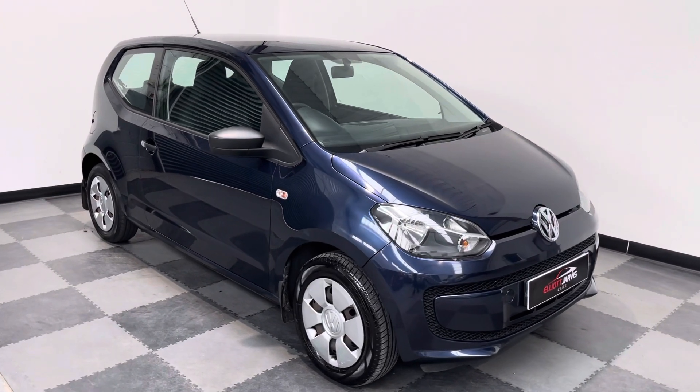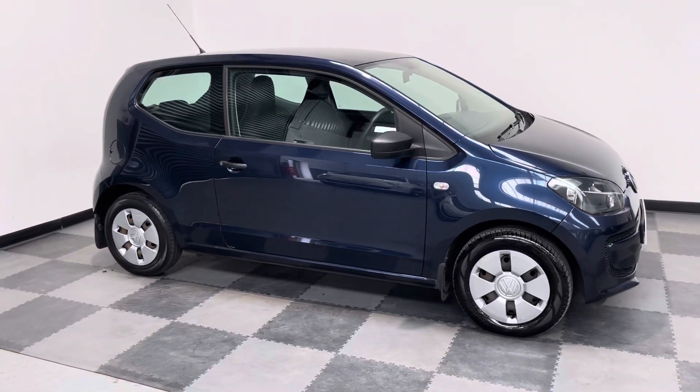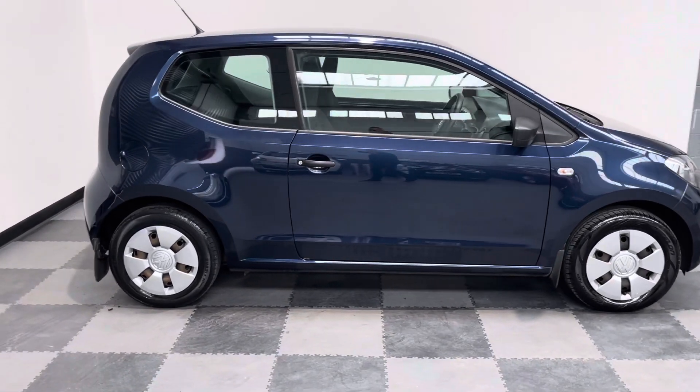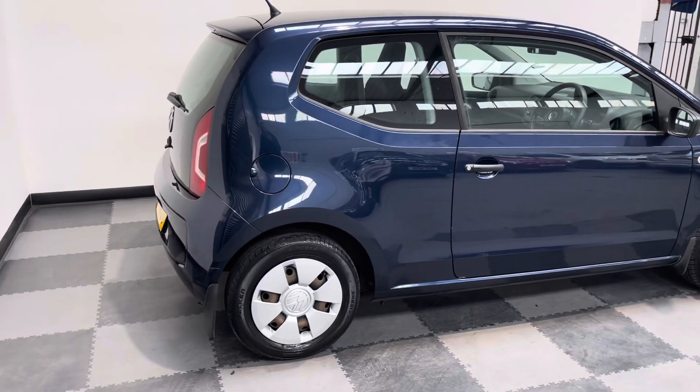Hi everyone, just wanted to take you around the lovely Volkswagen Up that we've got in stock at Elliott Jarvis Cars. This is a little one-litre Take model, which is the entry model Up.